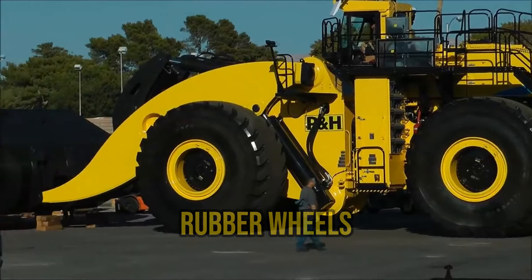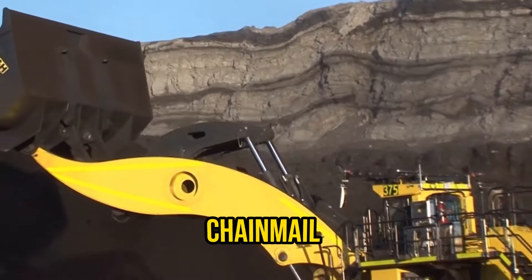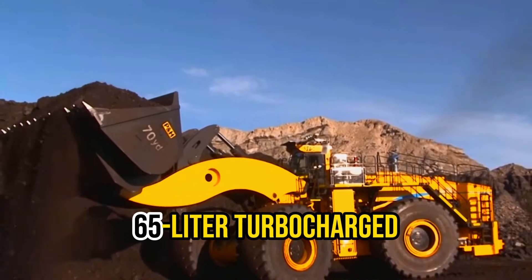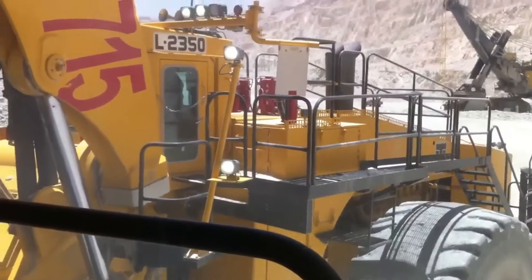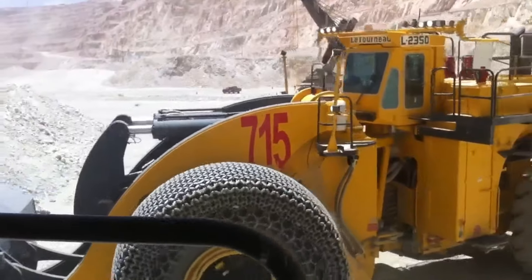Its massive rubber wheels can tackle rugged terrain and can even be fitted with special chain mail for extra grip. Under the hood, it packs a 65-liter turbocharged engine with a jaw-dropping 2,300 horsepower — that's more power than a whole bunch of regular cars combined.